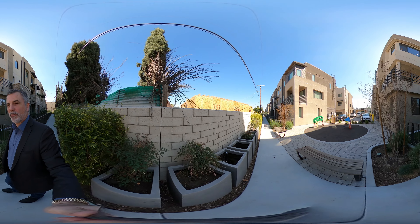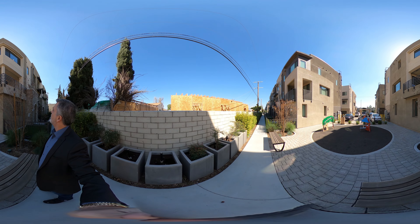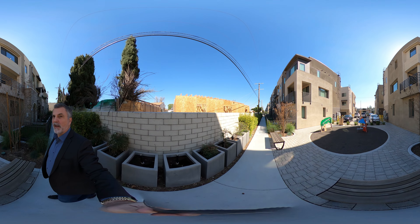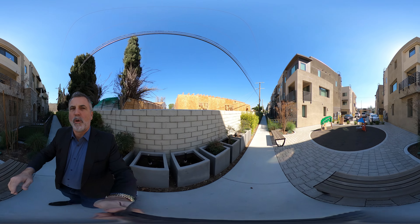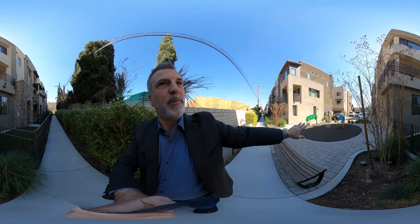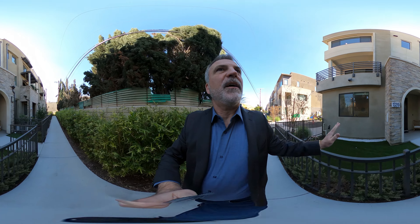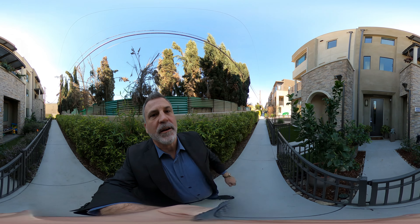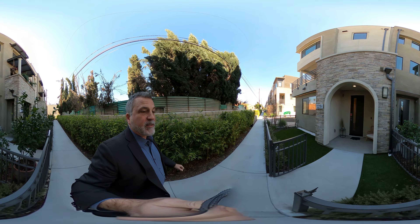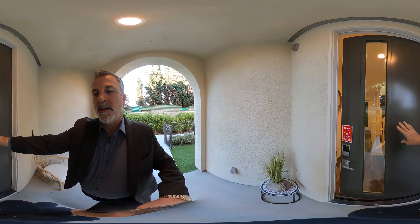Hey there, Todd Jones here with Rodeo Realty, standing outside of my new listing at 13219 Lumina Way. This is known as a small lot subdivision. We have a little playground here and guest parking over there. What we have is an actual single family home — even though it looks like they're connected, there's a seam right there between the properties. It's actually an air gap, so they're not connected. Let's go on in and take a look.